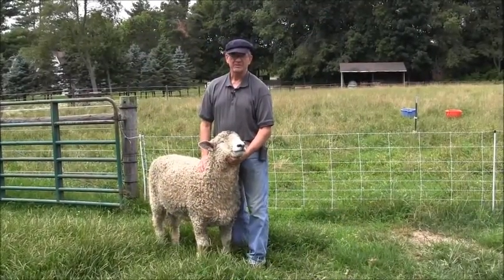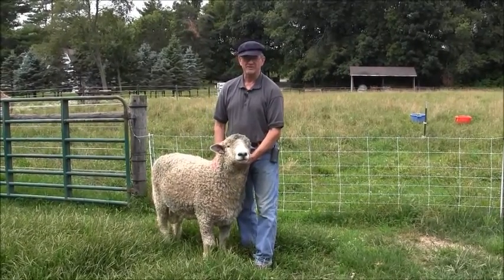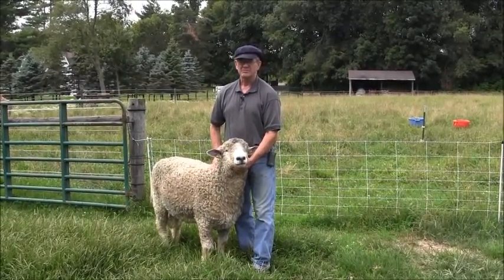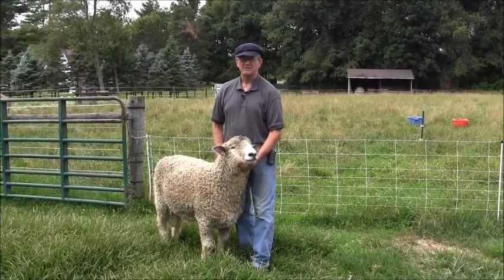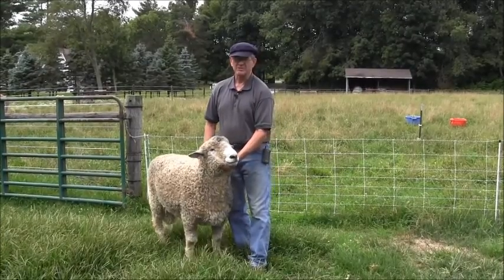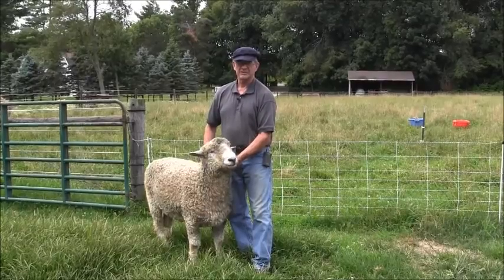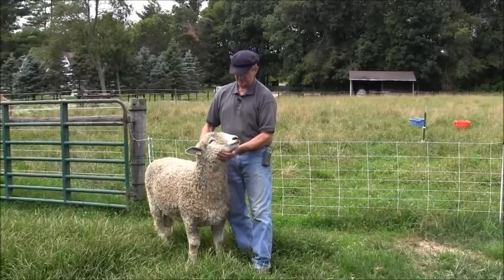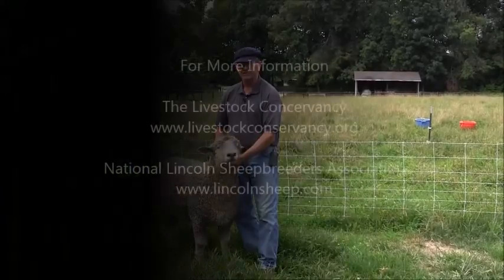We do have the National Lincoln Sheep Breeders Association. It's a rather small group, but it's a very friendly group, and there's a lot of people that serve as mentors to new breeders. The value in being a member is that you can access those breeders easier, and they can keep good information flowing to you as far as advice on raising them.